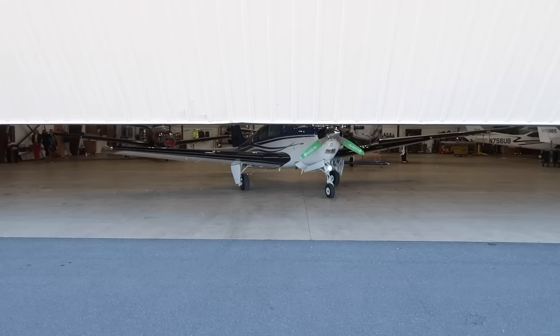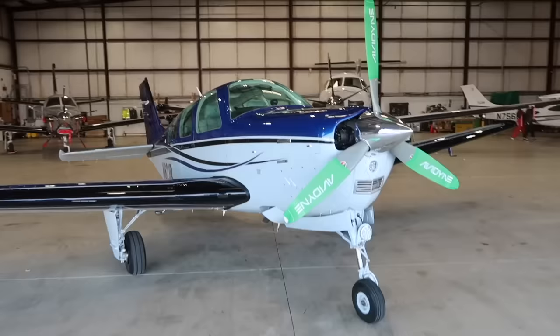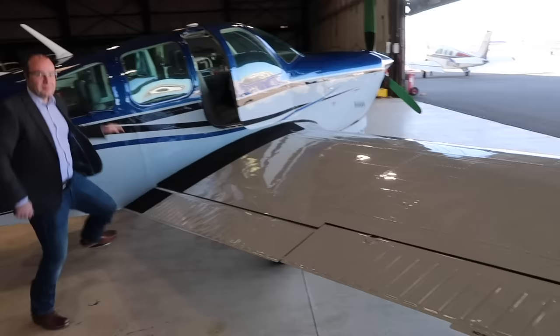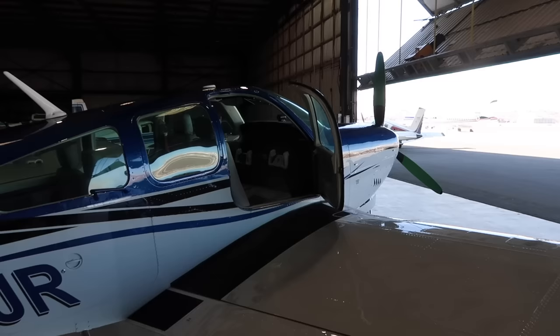Wow. Dang, I forgot how good that paint looks. Don't look at the panel yet - it's been so long since we've seen it. I forgot how shiny and perfect it looks, all washed up under these lights. Looking great. The door steward. Oh my goodness. Look at that!